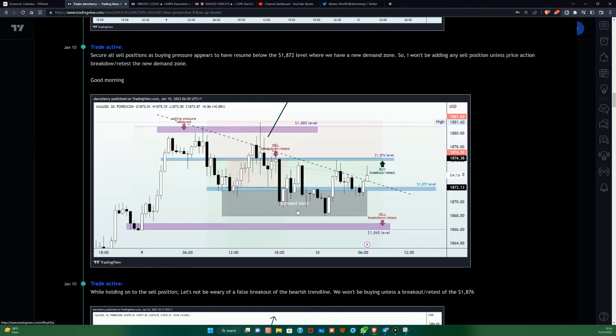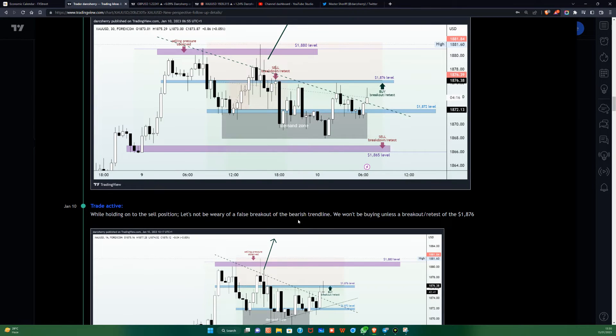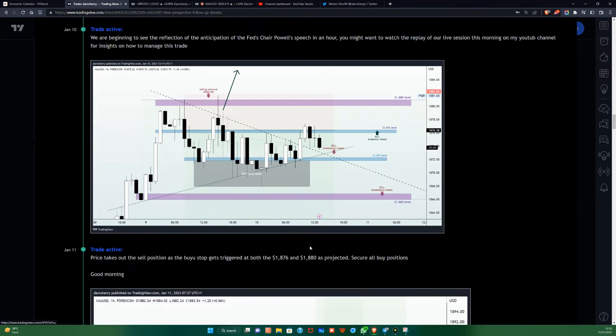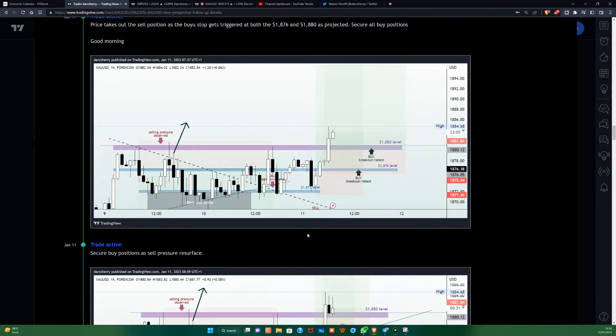We rode the move all the way into the 1,870 where we started seeing buy pressure come in on the 30th of January. We started seeing buy pressure around that area, which gave us a sign that buyers might likely come in at that point. We were looking out for a breakout of the 1,876 to give us leverage to join that buy position despite holding on to a sell position.